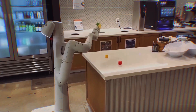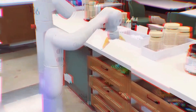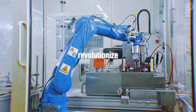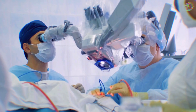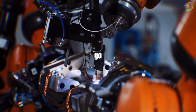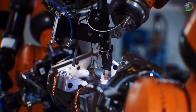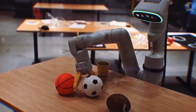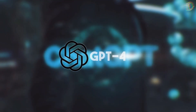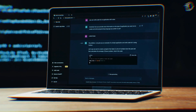You might wonder why you should care about a robot that can open doors and make coffee. Well, the underlying technology can revolutionize various industries. Imagine a robot assisting in complex surgeries or handling dangerous tasks in places where humans can't go. The possibilities extend beyond just robotics — the GPT-4 Vision model can even read human emotions, paving the way for more empathetic AI systems.